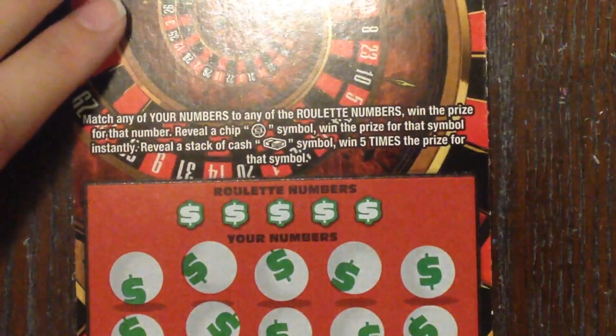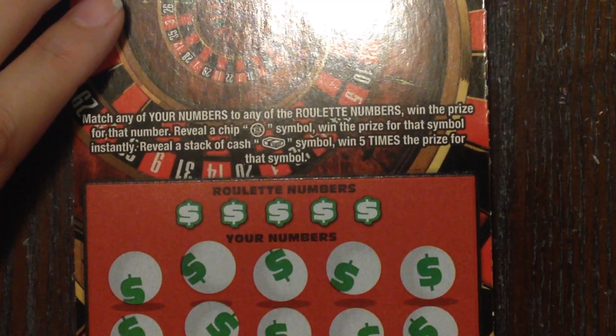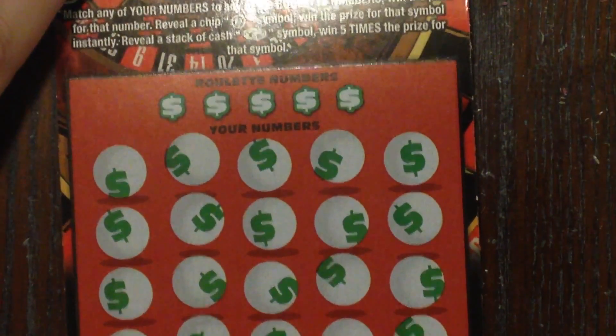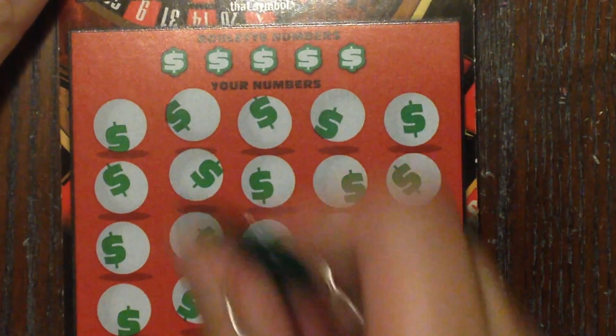We'll start with ticket 46 and see how we do. All we're looking to do is match any of our numbers to the roulette numbers, or find a chip for an instant win, or a stack of money for five times the prize. Let's take a look and see if we can get some love.